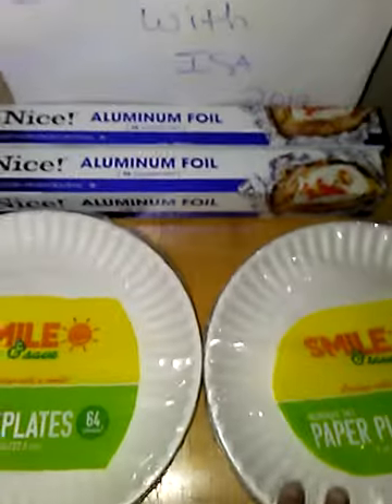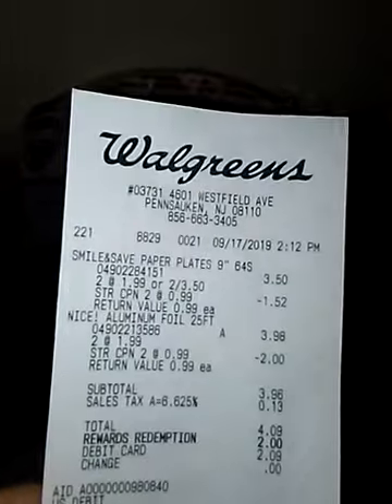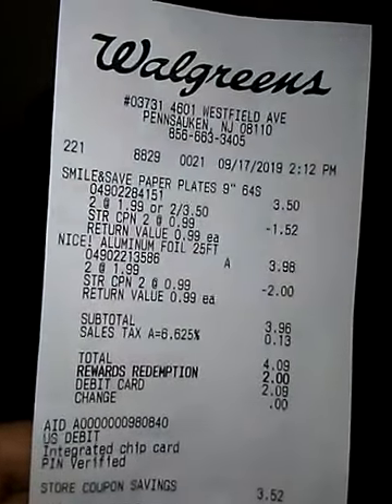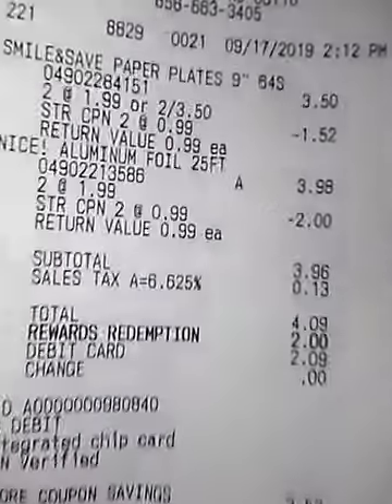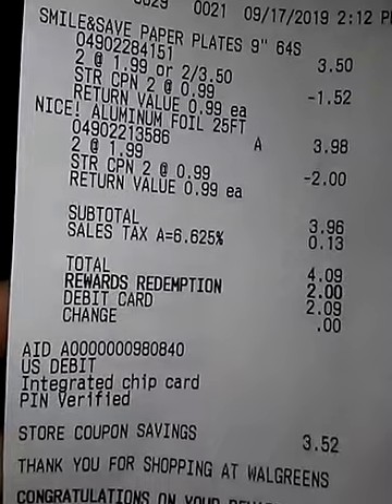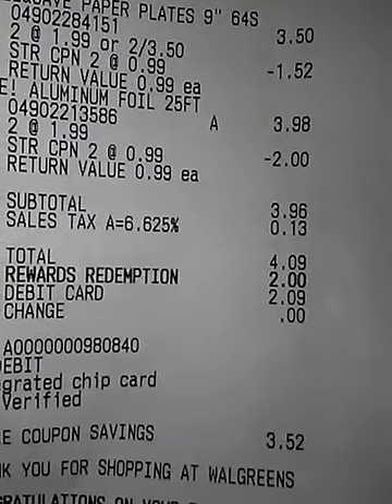I got 2 packs of plates and 2 of the aluminum foil. Remember, it's Couponing with Issa. I had $2 in points. Make sure you give them your Walgreens card. It was going to be $4.09. With $2 in points, I ended up walking out with 4 products for $2.09. That was a good deal.